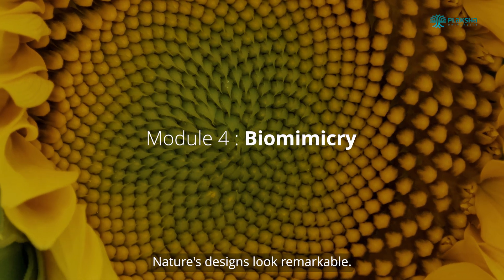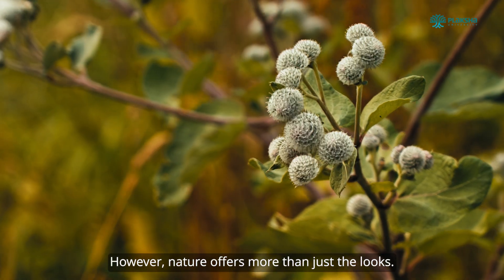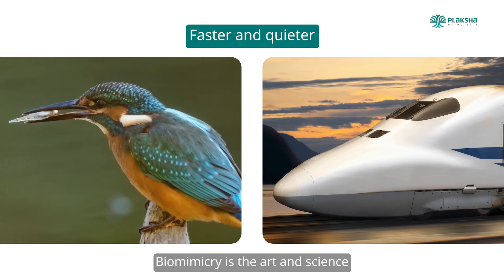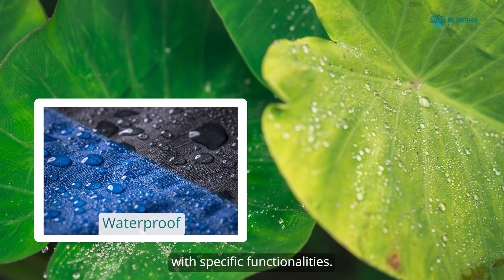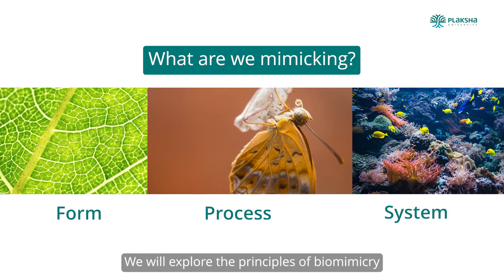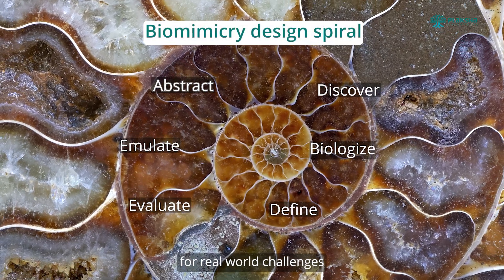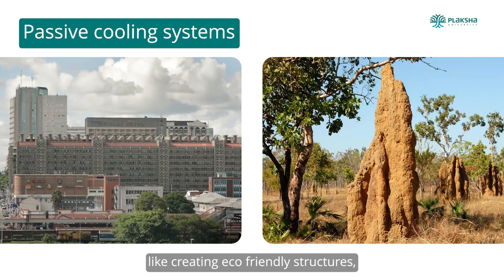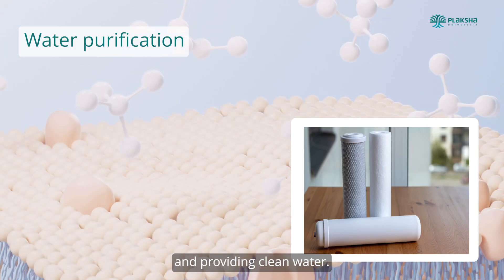Nature's designs look remarkable. However, nature offers more than just the looks. Biomimicry is the art and science of taking inspiration from nature to create innovations with specific functionalities. We will explore the principles of biomimicry to develop sustainable solutions for real-world challenges like creating eco-friendly structures, biodegradable pesticides, and providing clean water.